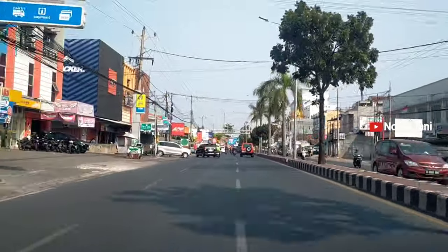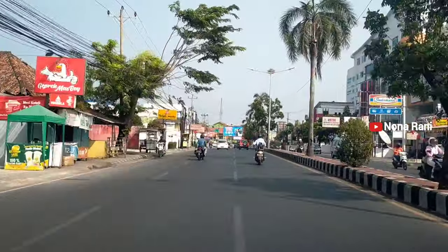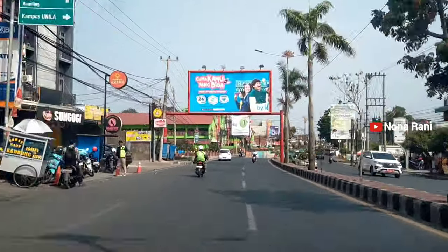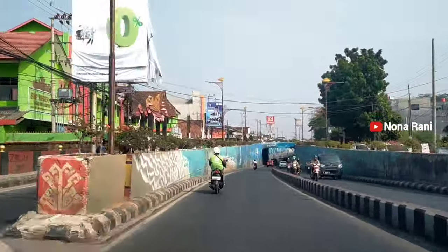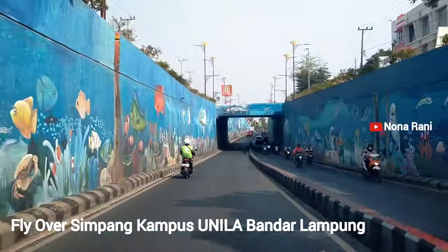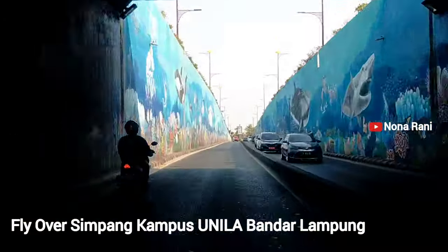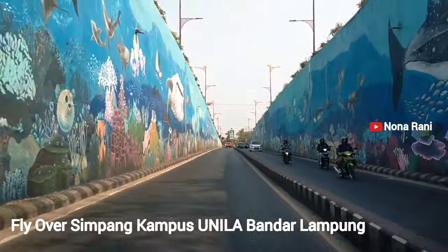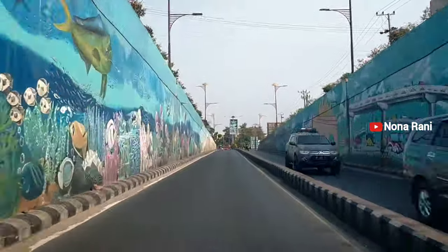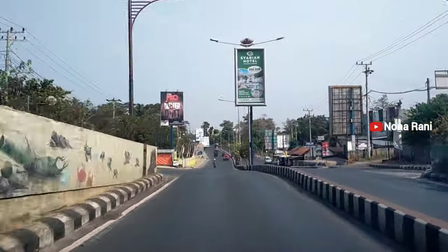Ini masih di suasana pusat kota, dan pusat kotanya cukup bersih dan asri. Jalur pusat kotanya juga dibagi dua. Dan ini kita sampai di flyover Kampus Unila — kalau belok ke kanan kita menuju ke kampus Unila, dan kita ambil jalur bawah. Cantik sekali, di kanan-kirinya itu digambar mural dengan tema laut, jadi kayak berasa jalan di bawah laut.